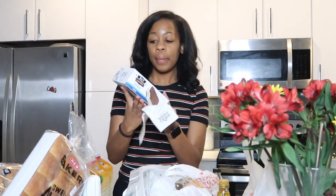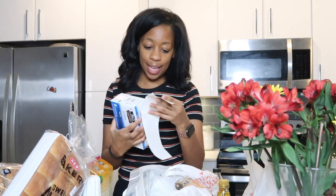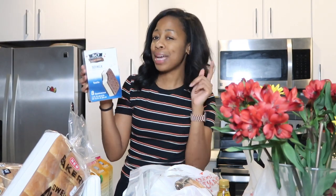I got soy milk ice cream sandwiches from Whole Foods, and that was $5.99, which is expensive because there's only eight in here. But they only usually have coconut milk ones and I don't like coconut like that, so I'm happy they had soy milk.